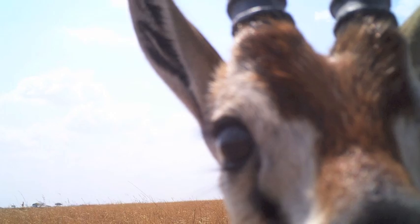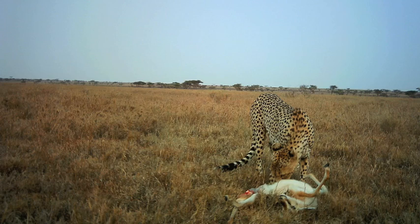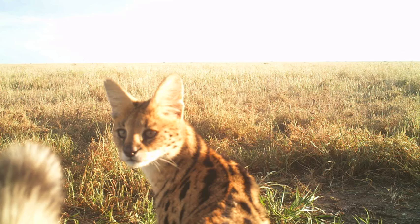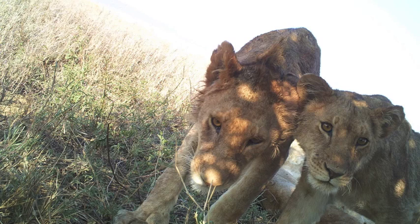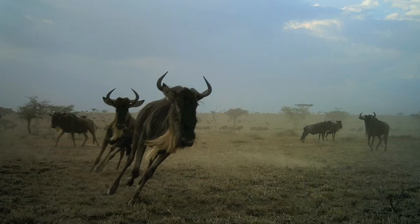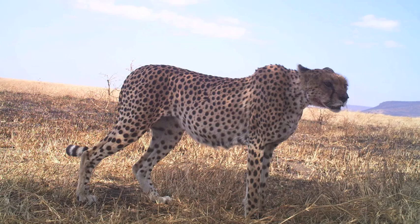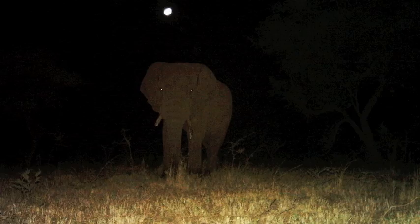These cameras collect about one million photographs every year. We've been working with a group of dedicated undergraduates here in Minneapolis who help us by looking at each picture and telling us: is that a zebra, is it a wildebeest? They were able to do about tens of thousands every couple of months. But we need to do millions, and that's why we need you.